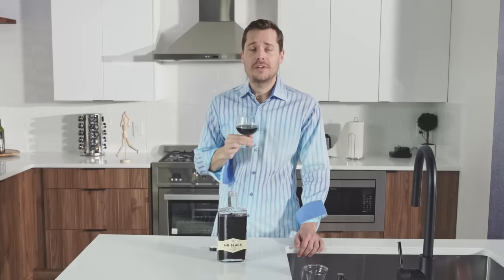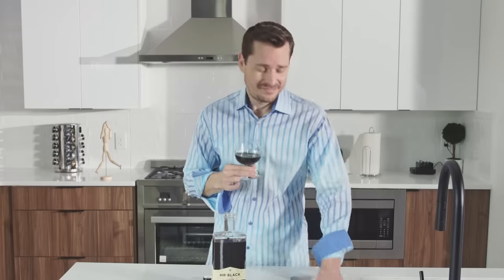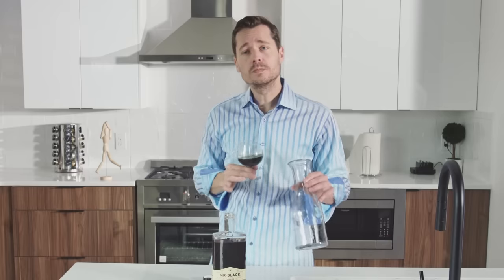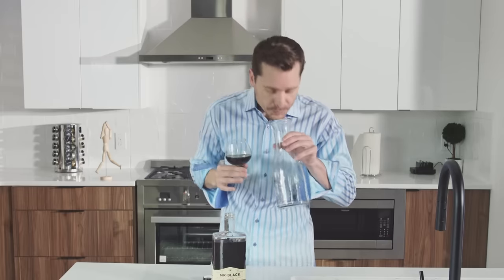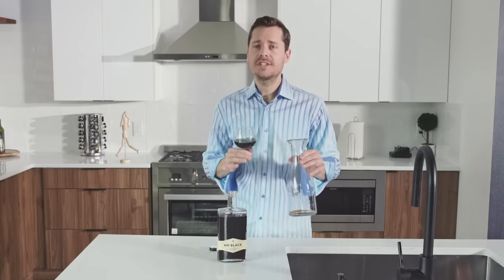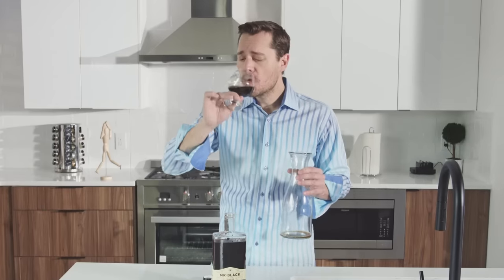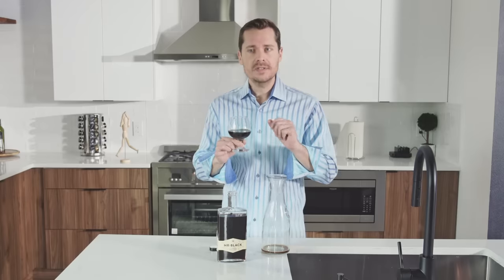Anyways, back to Mr. Black Cold Brew Coffee Liqueur. I think it's time to give this a little taste. A little sweeter than I imagined it to be, but that roasting flavor really comes through. The vodka is very smooth, so it doesn't overpower or sting the palate too much. Very nice flavor to it. So it's a little sweeter than I thought, but still that would make for a perfect cocktail — just pour it over ice and sip that.